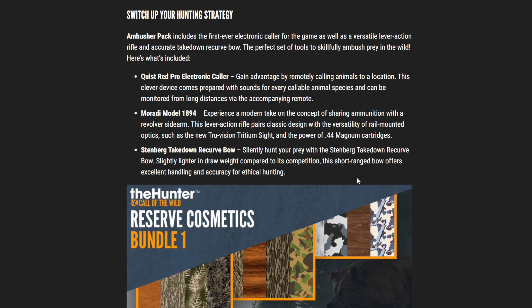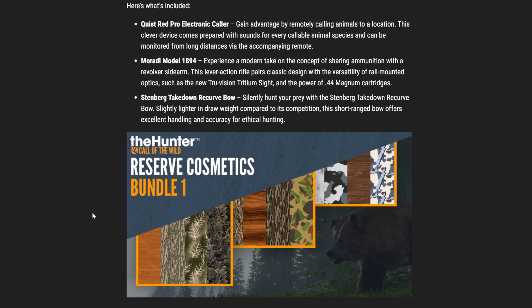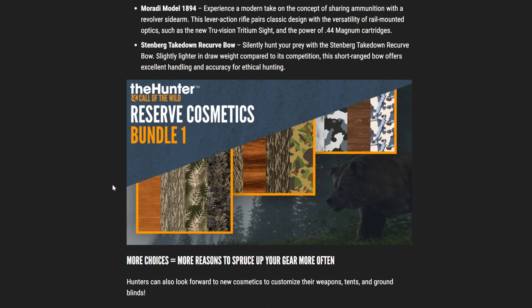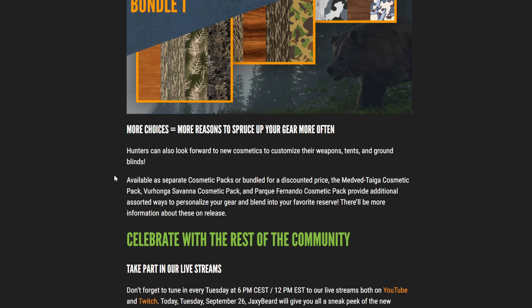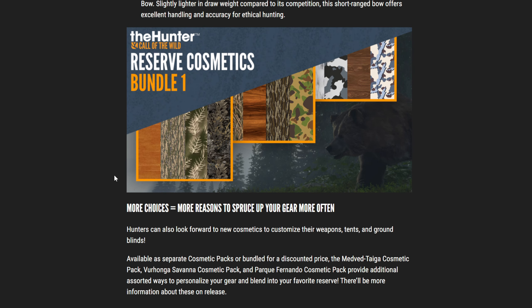Finally, we've got the Stenberg Takedown Recurve Bow. Silently hunt your prey with this bow, which is slightly lighter in draw weight compared to its competition. This short range bow offers excellent handling and accuracy for ethical hunting. I don't know how I feel about another recurve — we already have the recurve and the longbow in the game. But I guess we'll give it a chance once it releases and see if it's better than what I expect.